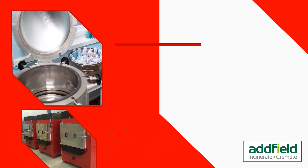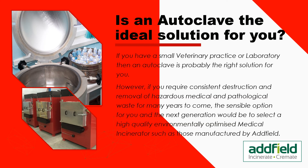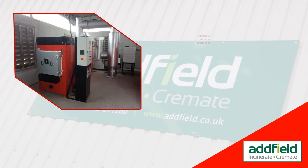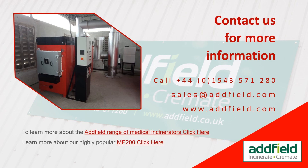If you have a small veterinary practice or laboratory, then an autoclave is probably the right solution for you. However, if you require consistent destruction and removal of hazardous medical and pathological waste for many years to come, the sensible option would be to select a high-quality, environmentally optimized medical incinerator such as those manufactured by Adfield. For more information on disposing of medical waste, visit www.adfield.com.